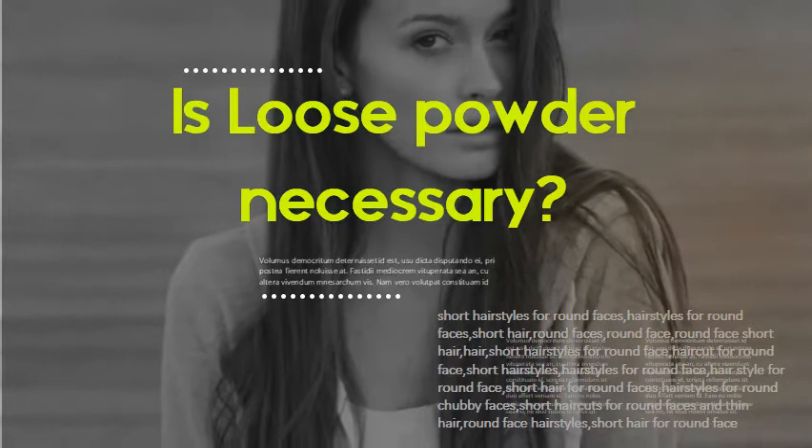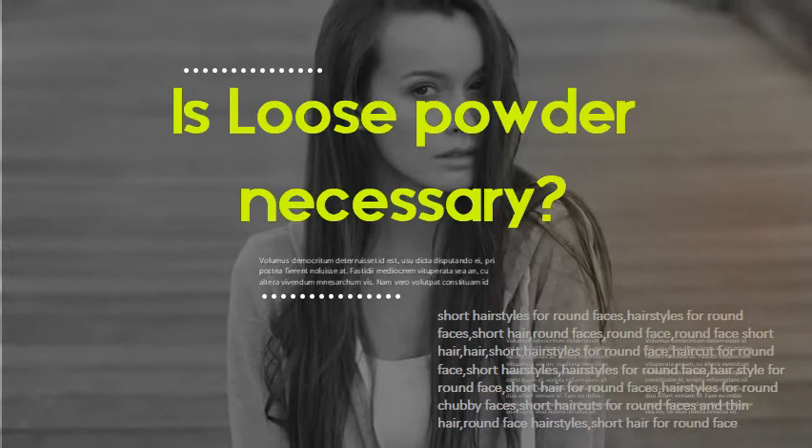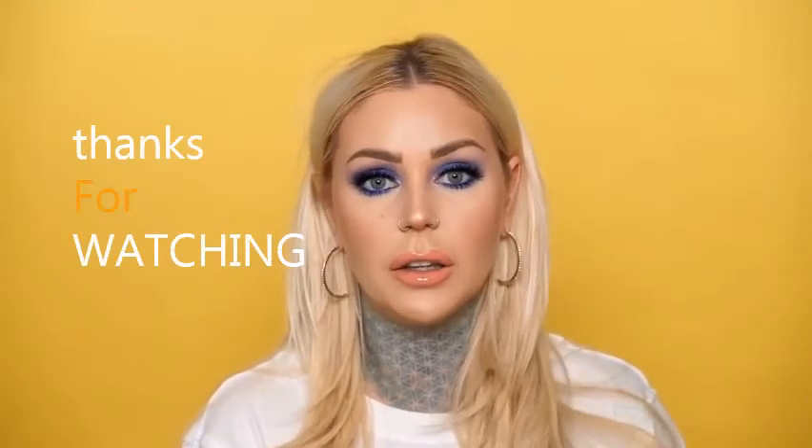Is loose powder necessary after applying a liquid or cream foundation? Powder is an essential product that should be incorporated as the final step in one's makeup routine. For people with oily skin, wearing loose powder is a must because it helps to control oil, keeping the face free from shine. Thank you guys so much for watching — we will see you in the next video.